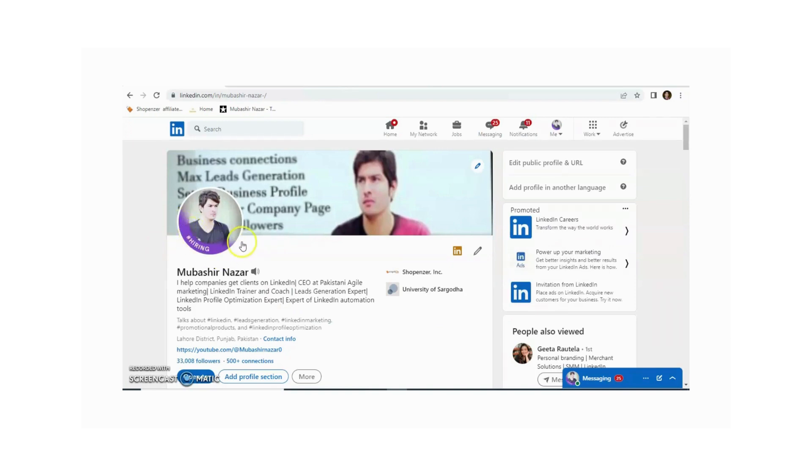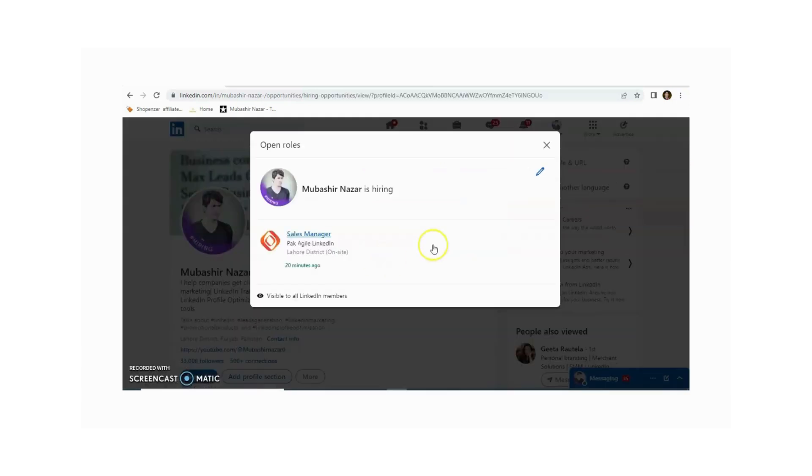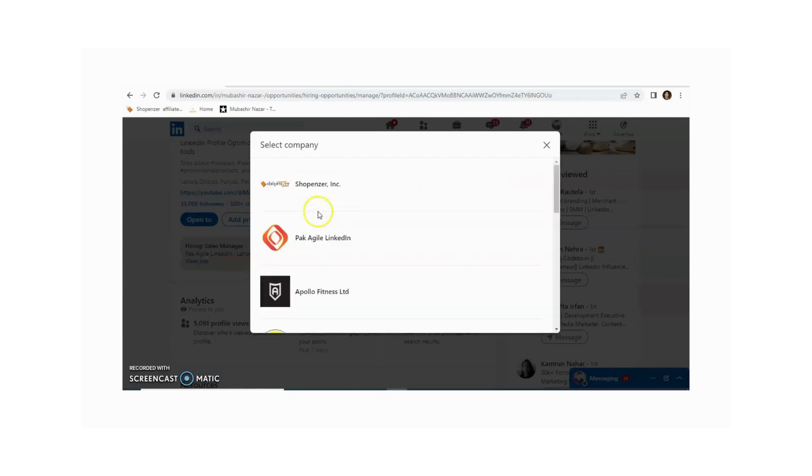The 'Hiring' badge now appears on my LinkedIn profile. If you want to remove this badge, just click on 'Hiring'. You can also add more job listings according to your requirement. Here you need to select the company — for example, I am selecting Park Agile Market.